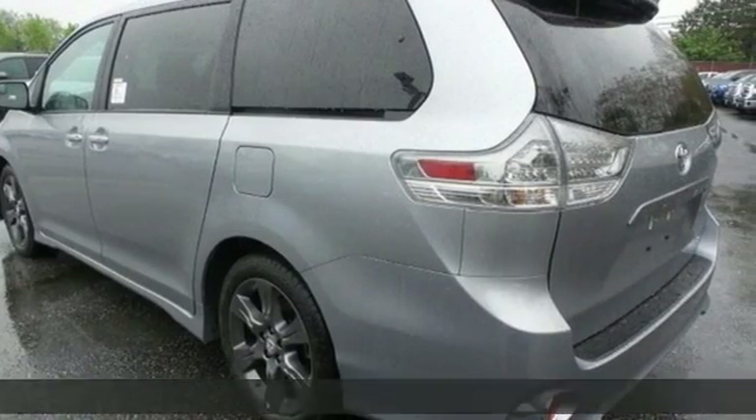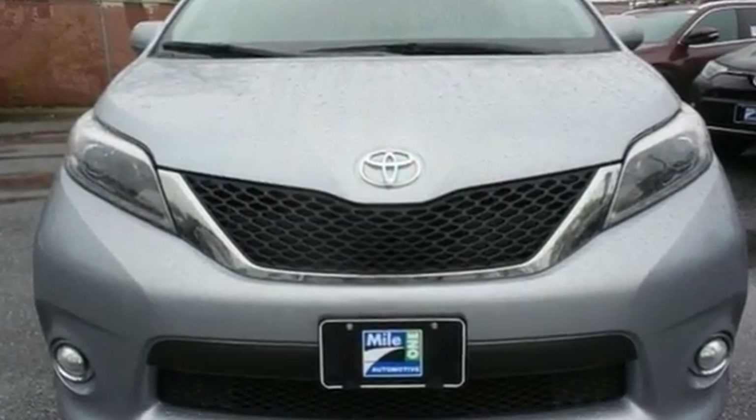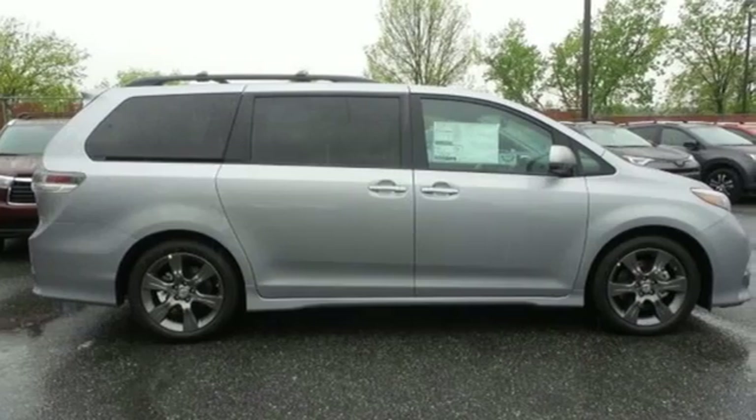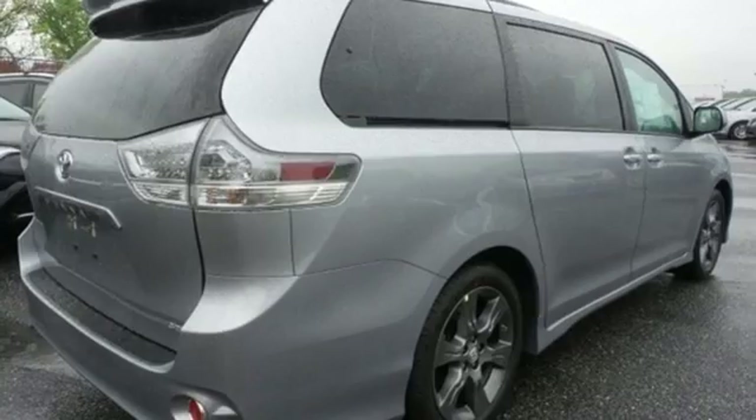The interior changes as fast as your needs with easy access to all seats along with a split and stow third row. The powerful 3.5 liter V6 engine with a smooth shifting automatic transmission handles a van load of passengers with ease.